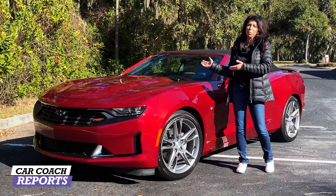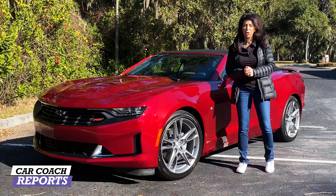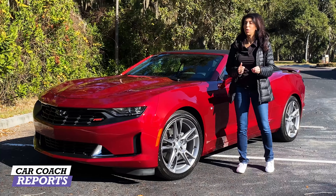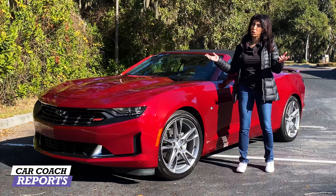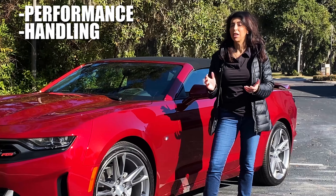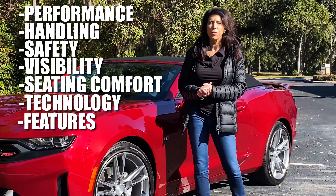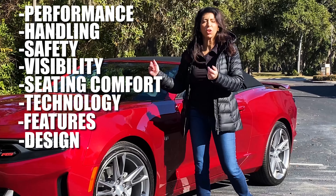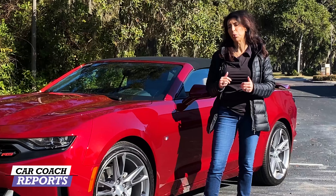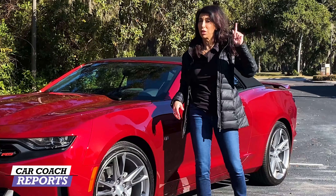Before you go to the dealer, we're going to give you information in 10 different categories so you walk in with knowledge they may not tell you. We'll cover performance, handling, safety, visibility, seating comfort, technology, features, design, quality, value, and cargo space — and in the end we'll give you a Car Culture to Ports total so you can compare it to the Mustang.